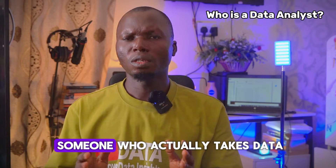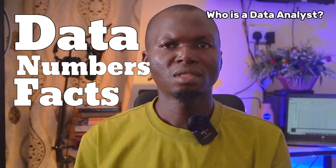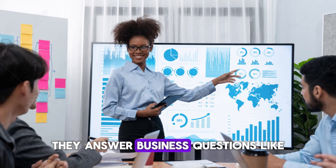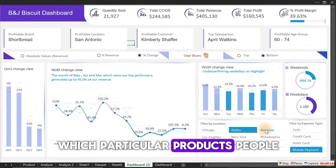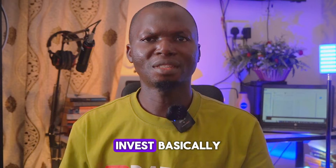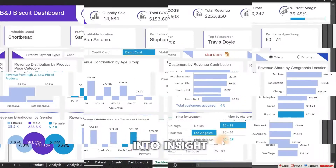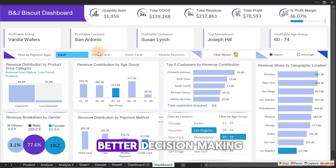A data analyst is someone who actually takes data, like numbers and facts, and helps businesses understand it. They answer business questions like: why are sales changing? Which particular products do people like buying best? Basically, they turn raw data into insights — helpful information for better decision making.